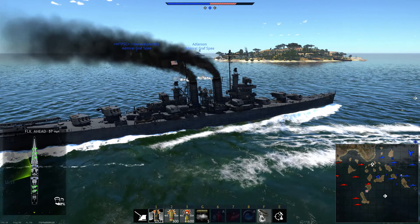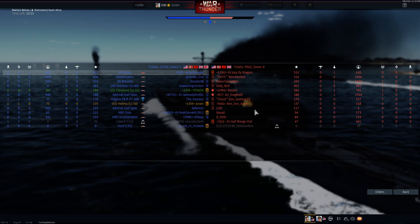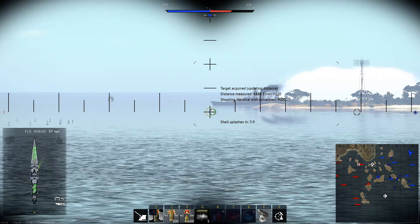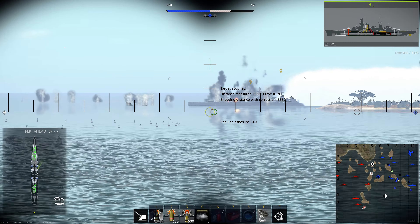Why is my FPS tanking? My FPS randomly drops from sixty to forty depending on what I'm looking at. It's weird, because when I zoom in it's fine, but when I'm in third person it's not. So what you're saying is it's choking trying to render. I think so, yeah. And now the rubber banding starts. We're probably on a US server, because I'm on the better part of a hundred ping.